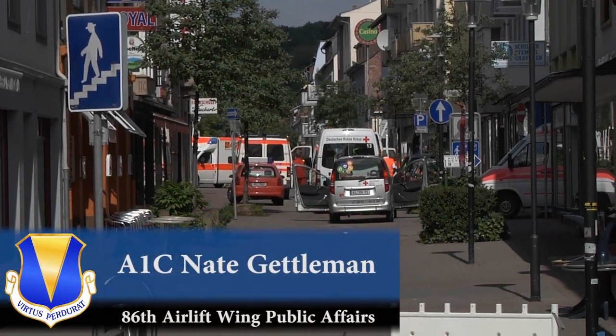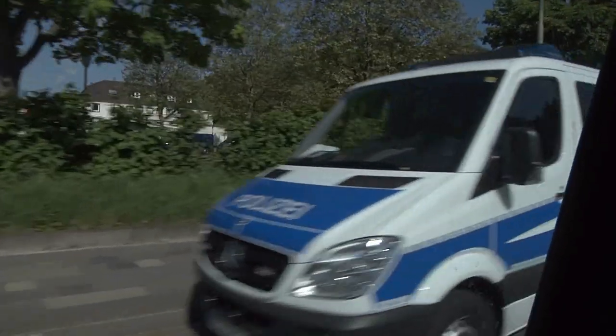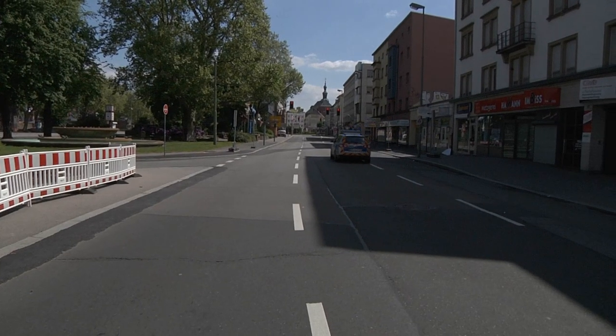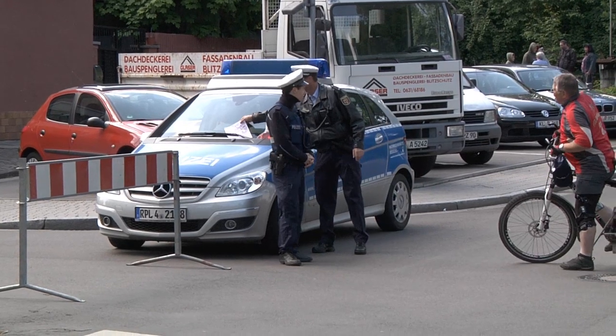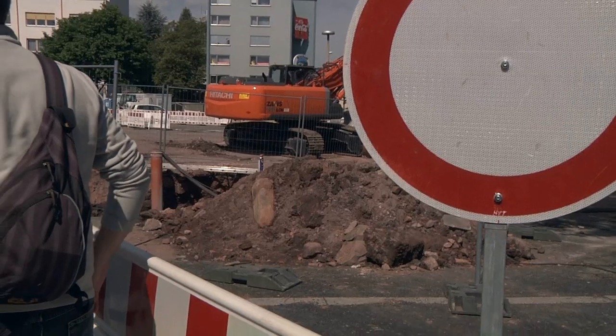It's a cool, sunny spring morning in downtown Kaiserslautern. Normally, the streets are bustling with people going about their business, but today they're pretty much empty. Everyone's week has been interrupted by a 250-pound piece of explosive history — a bomb from World War II.